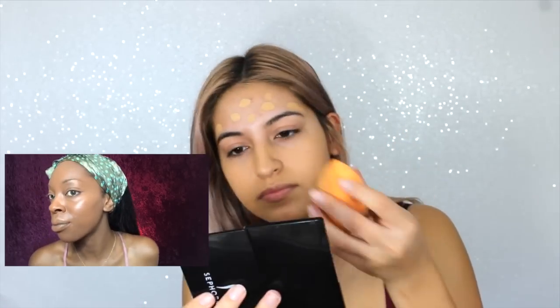My foundation is the bomb — it's actually a new one I'm trying: Huda Beauty. Their Faux Filter Foundation is amazing. I usually do my eyebrows first and then my face, so this feels a little weird, but I want to follow this tutorial exactly. You can see how the foundation is going into my skin, not sitting above it.